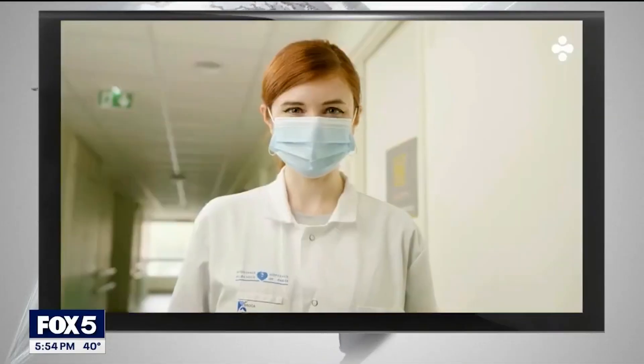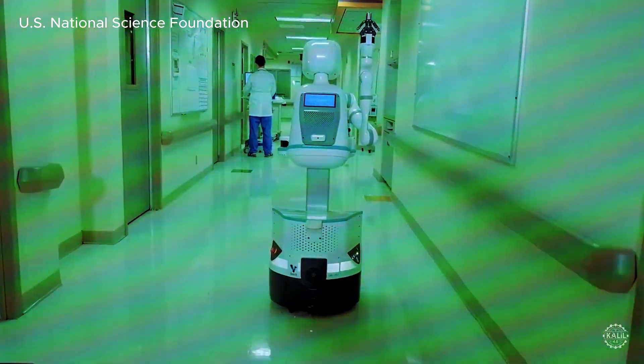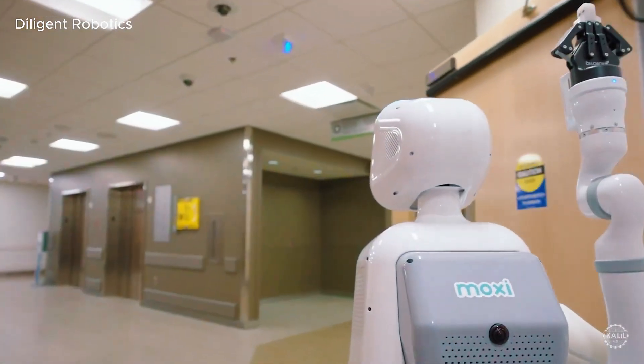What sets it apart is its NVIDIA-powered AI brain, capable of processing massive data sets in real time. If something's wrong with a patient's vitals, NeuroBot doesn't wait — it flags the anomaly immediately. It learns routines: when a patient usually wakes, moves, or needs help, and adapts without being told.